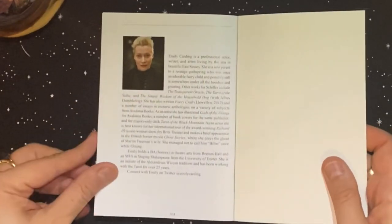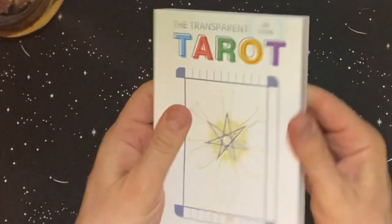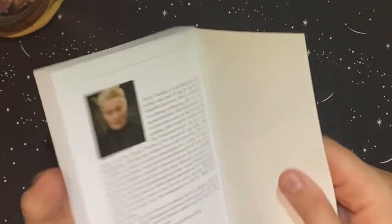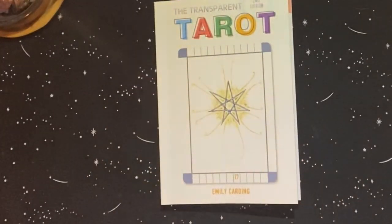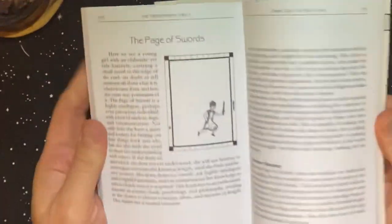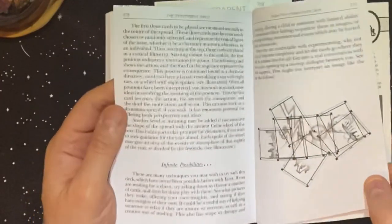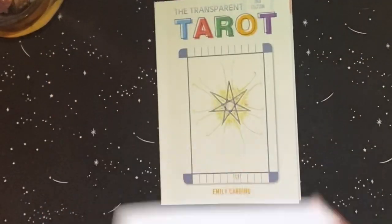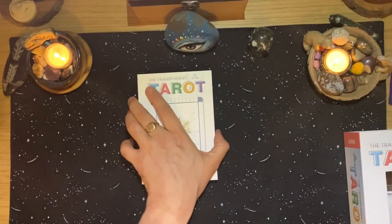This is a fantastic chunky book at 304 pages. The original book — which has a broken spine because I've used it so much — is 279-280 pages, so there's about 24 extra pages added. I really like this version.